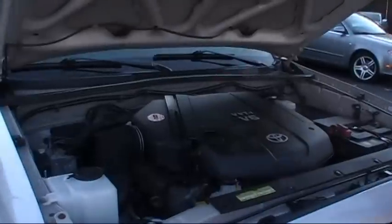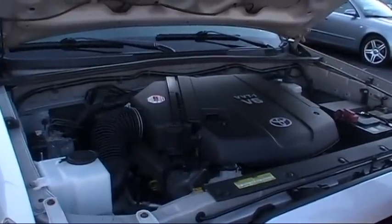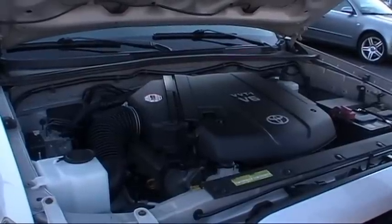Under the hood, you'll find a powerful 24-valve dual overhead cam 4.0 liter V6. It dials in at 236 horsepower and kicks out an impressive 268 foot-pounds of torque. Come on by and take this one for a spin.